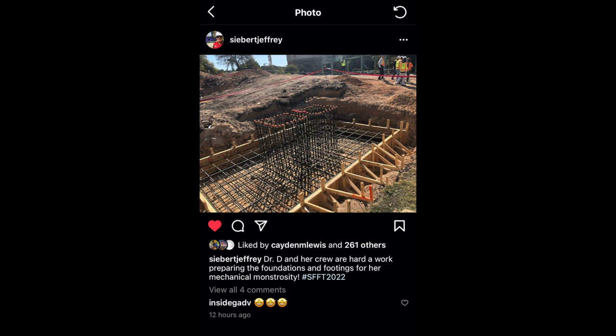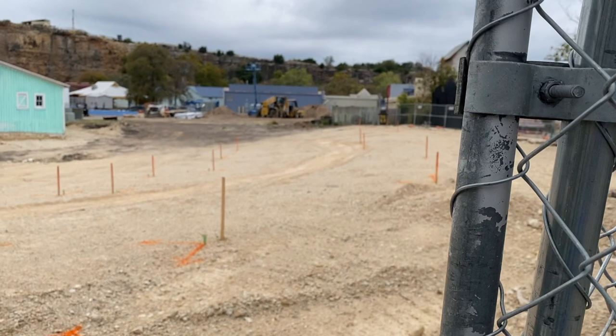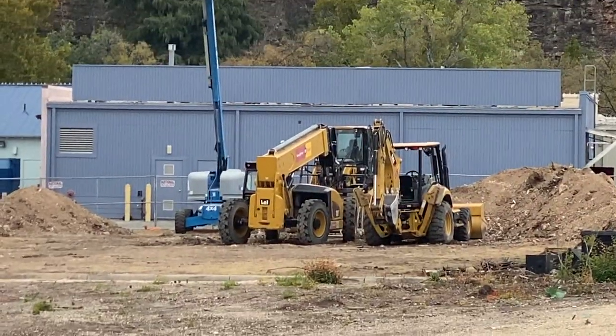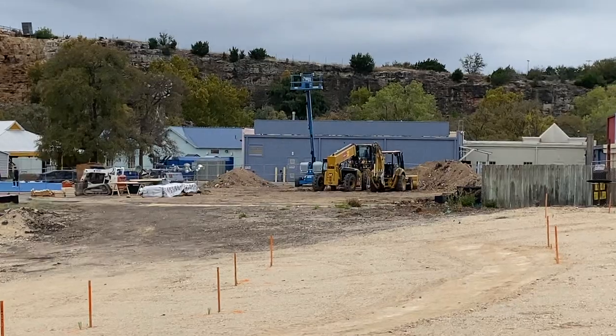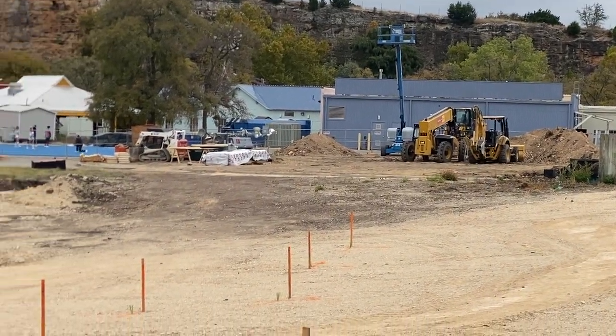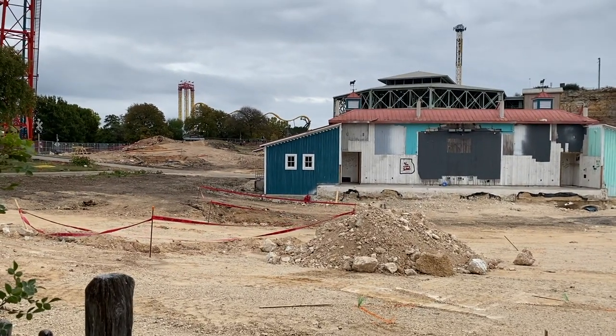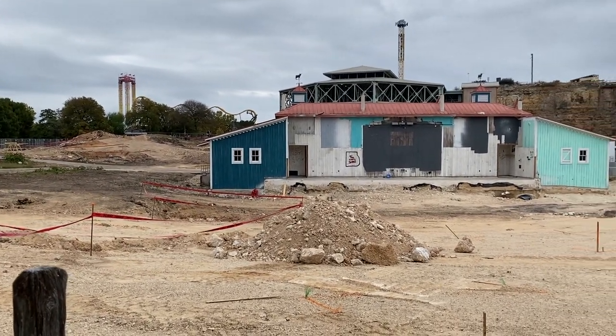Anyway, back to the normal footage — they have a whole bunch of construction equipment right over there that they're going to be doing a lot of stuff with, and overall the construction site is starting to be ready to go.